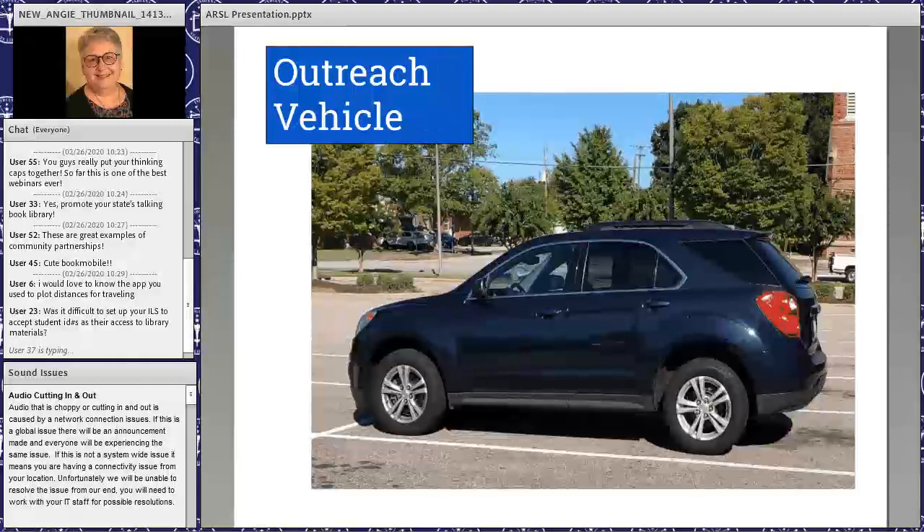Linda asked: was it difficult to set up your ILS to accept student IDs as library card access? I don't know because Cardinal did all of that for us — we gave them the list and it was up and running. If you're in Indiana you might talk to your Evergreen people. In North Carolina we call it Cardinal; in Georgia it's Pines; in Indiana it's just Evergreen. Apparently there's some module that allows it to happen.